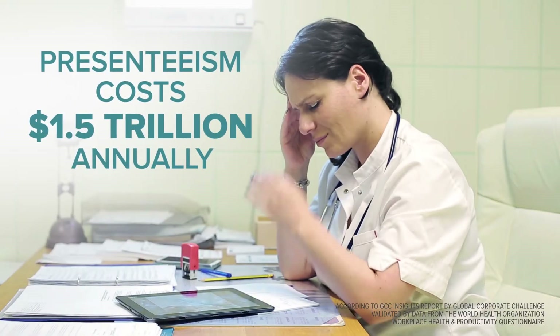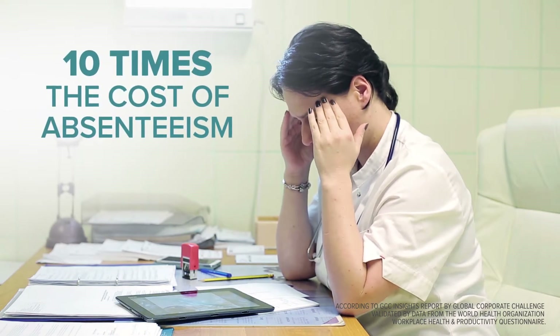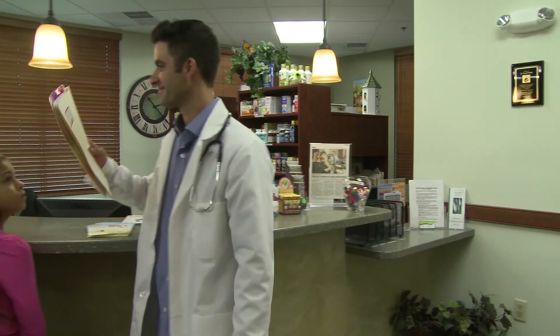In fact, presenteeism — working while sick — costs U.S. businesses 10 times more than absenteeism.